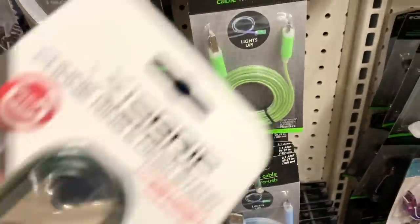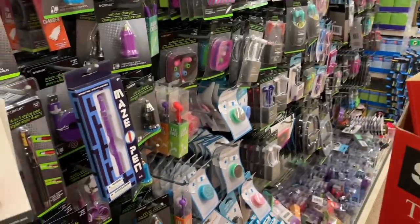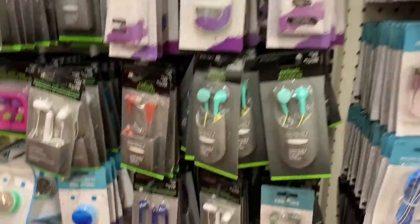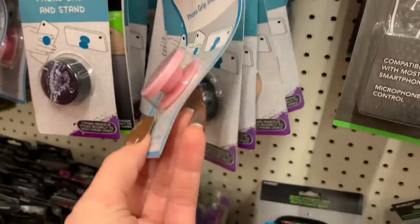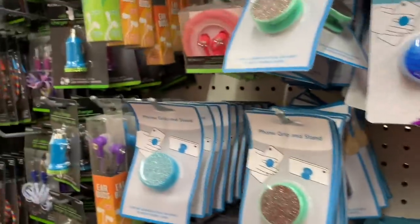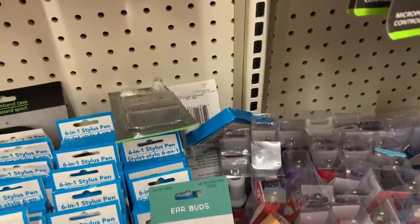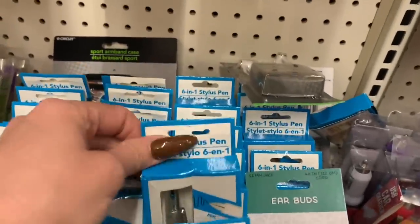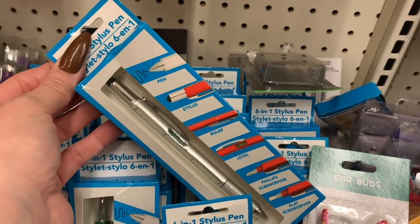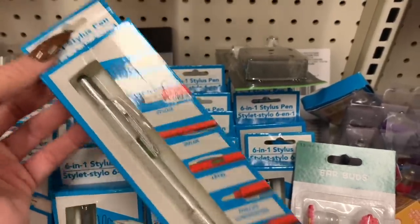So you can come to Dollar Tree and get all of this for $1.25 — that's it. I haven't even made it through the whole aisle. Look at how many pop sockets they have — look at the variety! I love this little cupcake one. I saw this at the other one too. Six-in-one stylus pen — a pen, stylus, roller, level, Phillips screwdriver, and a flat screwdriver. That would definitely come in handy. I think I'm gonna get this too!